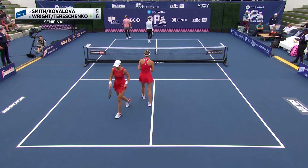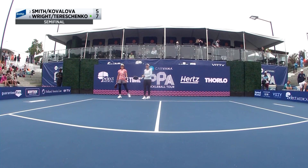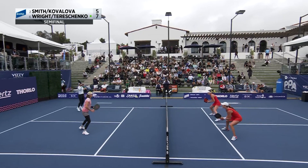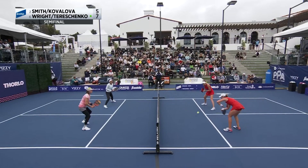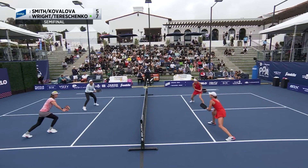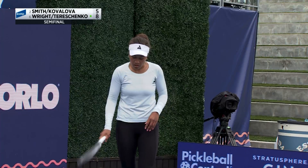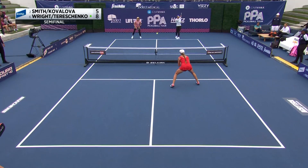Etta Wright, big down the middle — and that's where she is dangerous. She's dealt with some health issues leading up to this point, trying to get back to fully healthy. But that move in the middle is there — it's just got to be looked for every time. Wright and Tereschenko tearing it up at the moment, up by three in this opening game of the semifinal match.